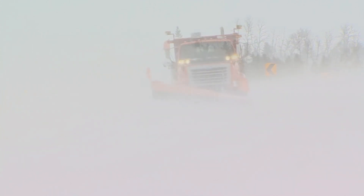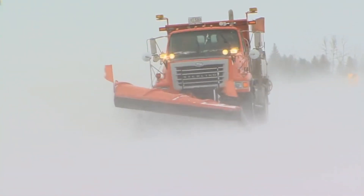It can be very challenging driving a plow, especially in southwest Minnesota with the heavier snowfall events and wind. As you're plowing snow, a lot of that snow is coming back over the plow and back on the windshield, reducing your visibility.